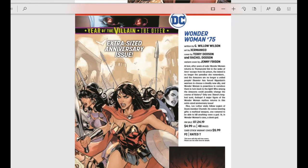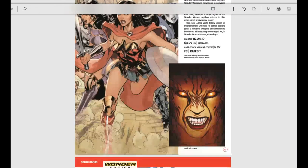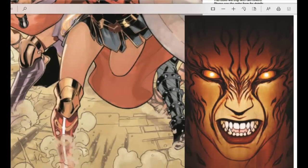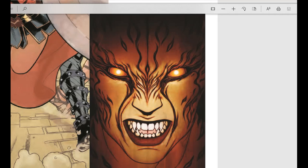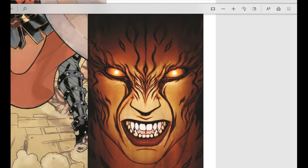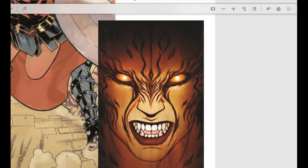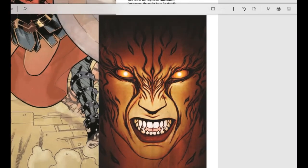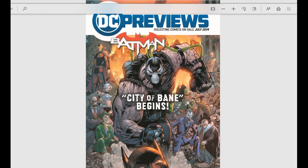Wonder Woman issue number 75 — look at this beautiful Cheetah cover, another one by Jenny Frison, and it's another one that doesn't look like typical artwork from her. So we have an Art Germ, a Frank Cho, and a Jenny Frison that all just don't look like their work — but man, they are amazing. Those are going to be the big books for July 2019 from DC Comics.